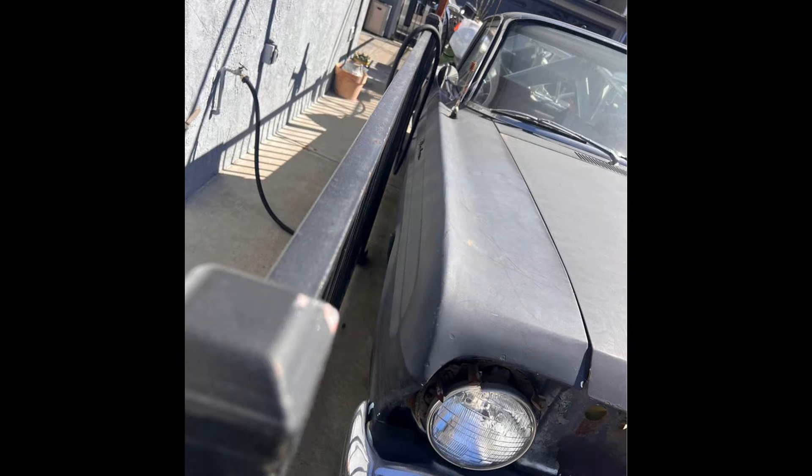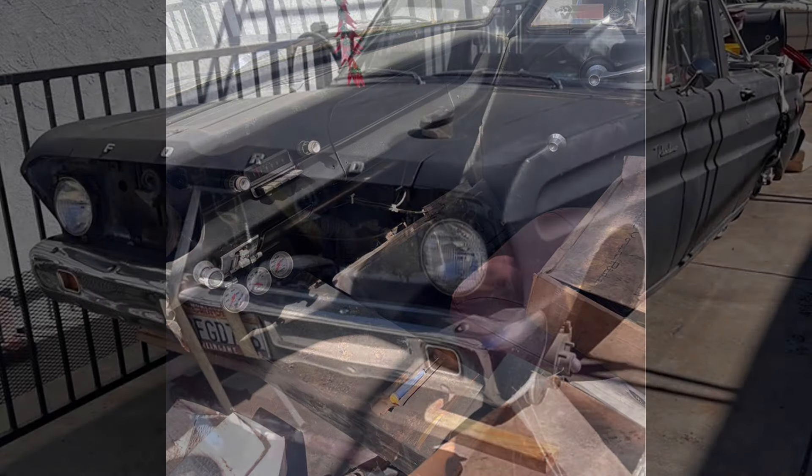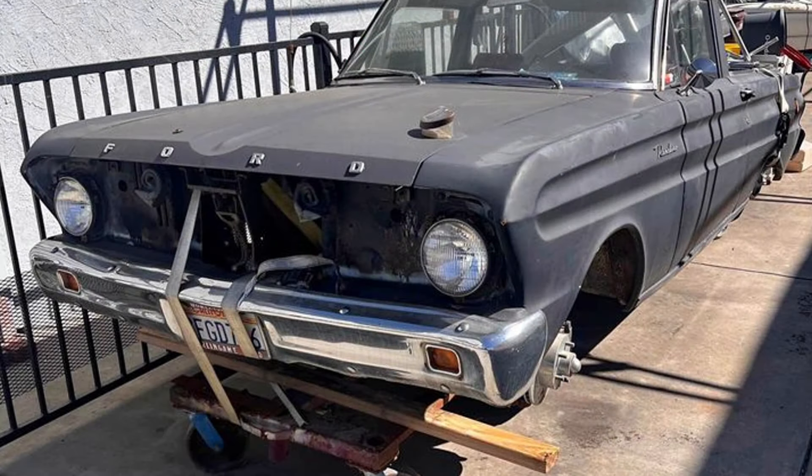It is set up to accommodate a 302, 289, or 351 engine. All rust has been repaired and the body is clean and straight with no major dents. It includes Mustang seats. The rear end area needs assembly for coilovers, and it has a new 8-inch rear end housing but is missing the axles and third member. The rear suspension needs to be finished. This vehicle is currently non-operational but is a great candidate for restoration or could be used for parts.